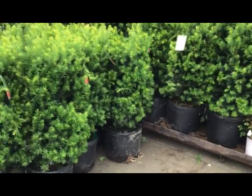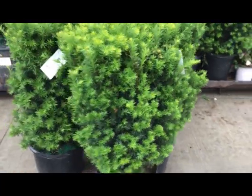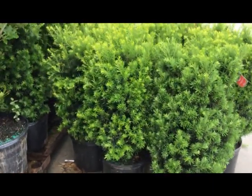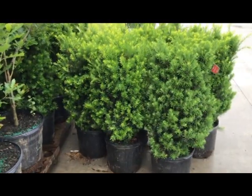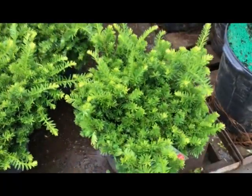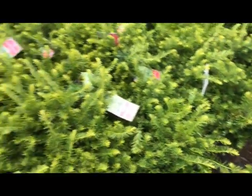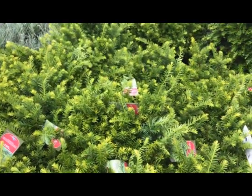There's an old standby: Texas Hicks yew, seven-gallon, going about 36 inches tall, nice and full all the way around. This crop is beautiful. Texas Hicks yew. Here's some five-gallon Texas Ward yew coming off of a trim, new growth coming out on them, clean foliage, consistent. Texas Ward yew.